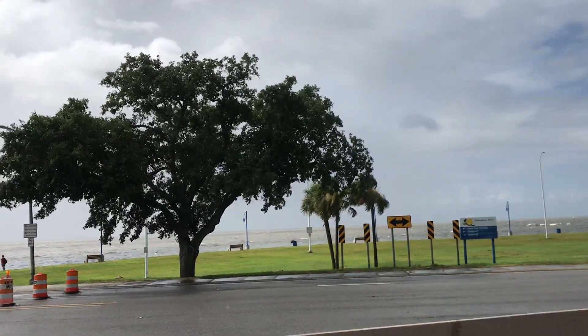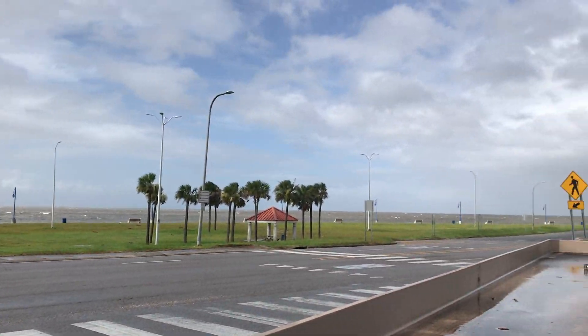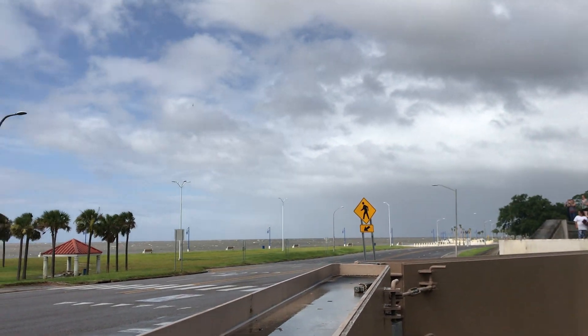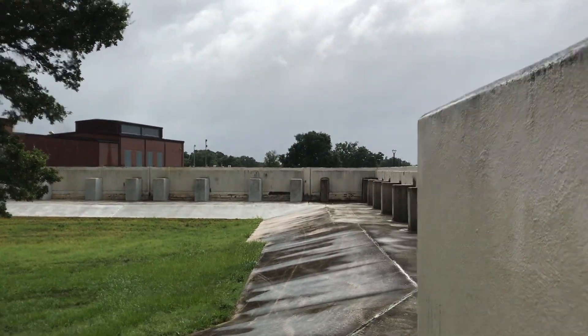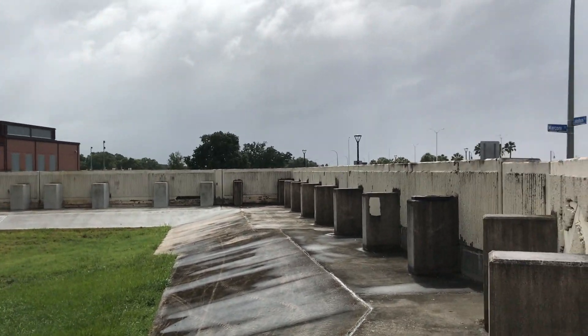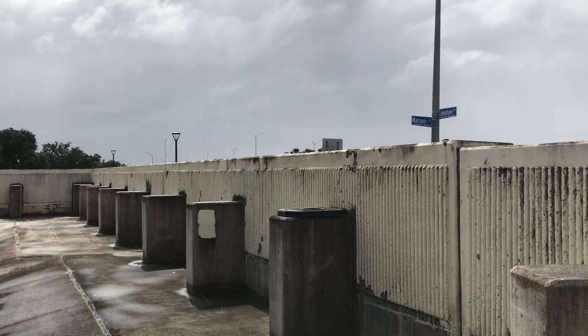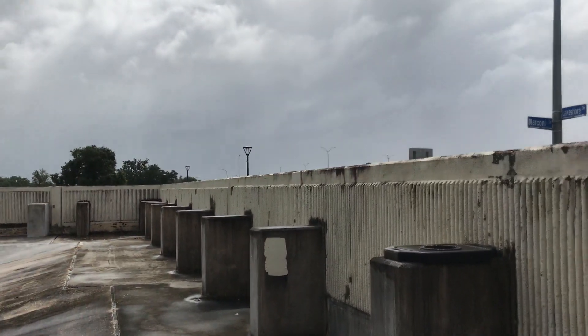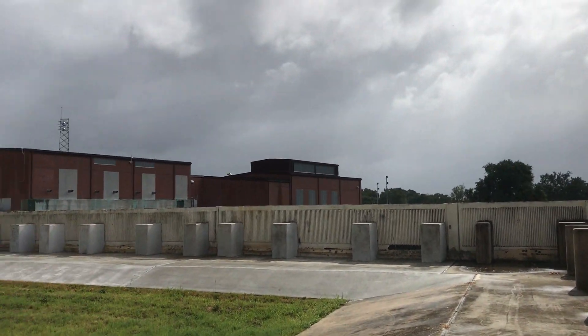As we peer over, we can see Lake Pontchartrain — really a bay off of the Gulf — in that direction. Now this is something new: they've added $14 billion worth of protection to the city since Katrina. This is part of it.